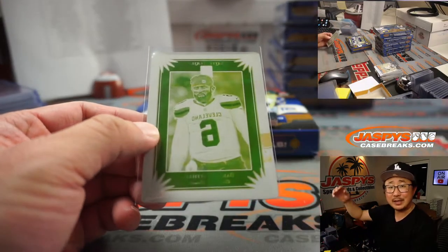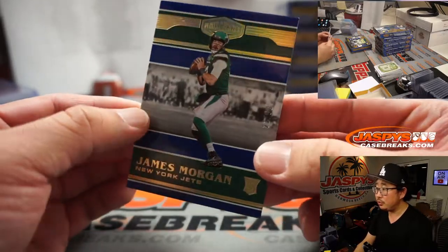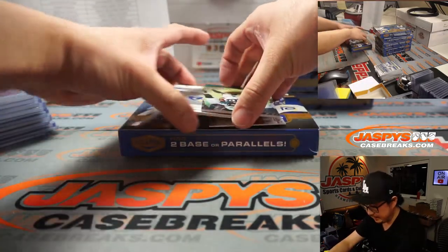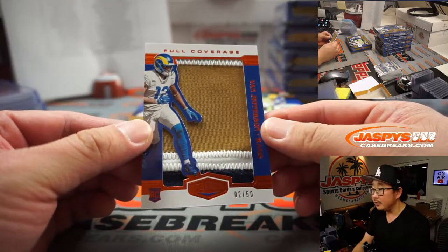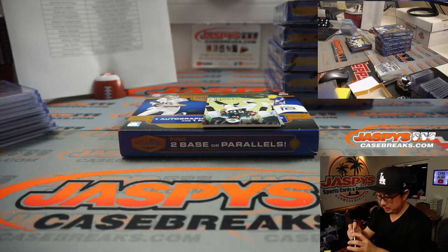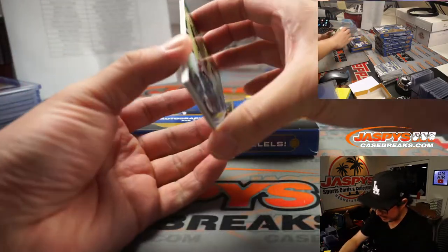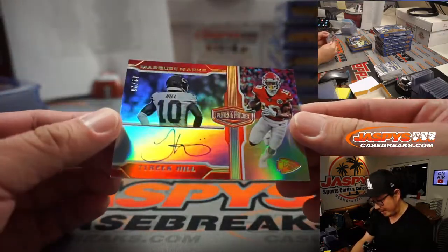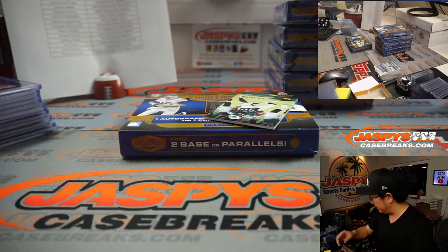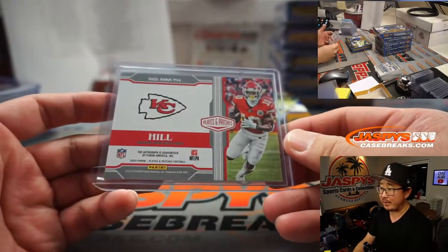All aboard the Big Hit Express, whoop whoop! We got James Morgan for Adam and the Jets. Behind Miles Sanders is Van Jefferson — goes to Simon and the Rams. And behind Miles Sanders is a thin auto — it's gonna be Tyreek Hill, 12 out of 25, Marky Mark and the Funky Bunch, going to Demetrius and the Chiefs.